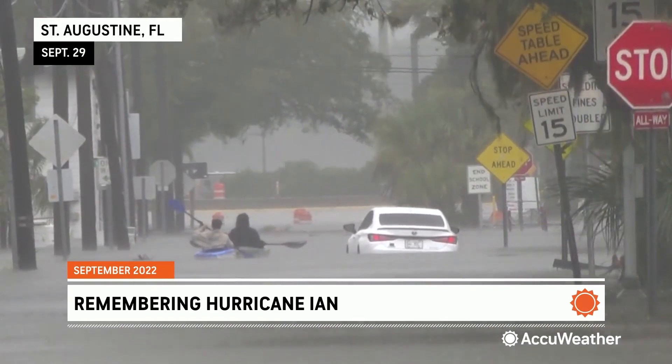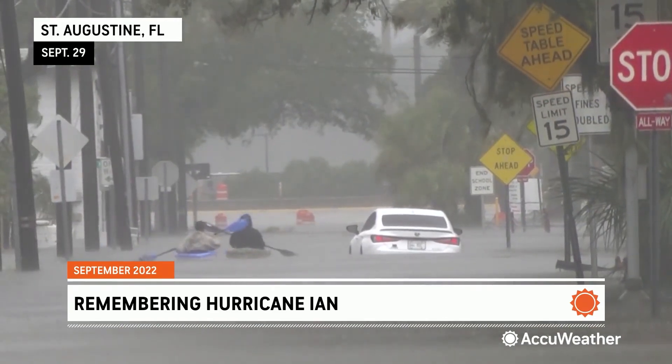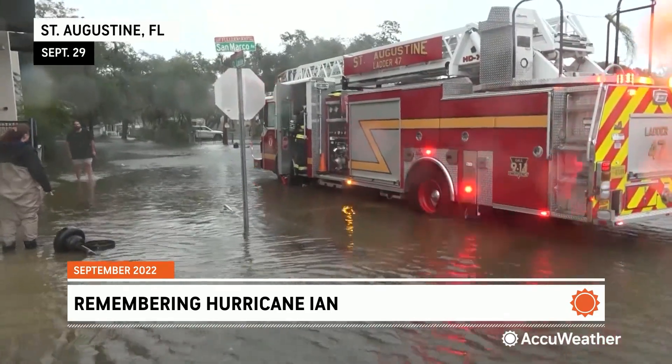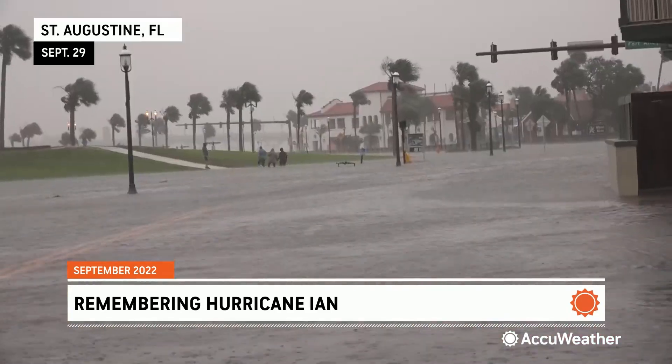Heavier rains led to scenes like this in St. Augustine, south of Jacksonville, where storm surge sent water all through town, flooding out streets and neighborhoods alike. But Ian wasn't finished.